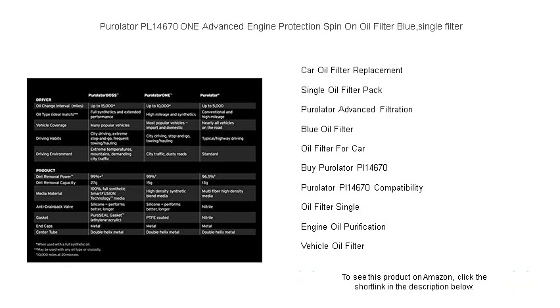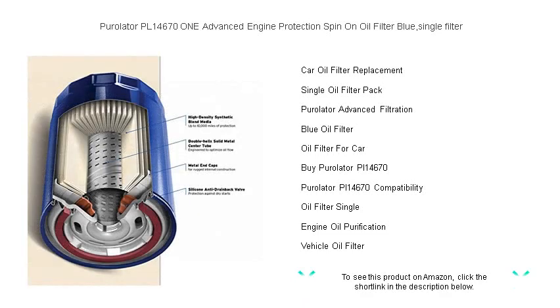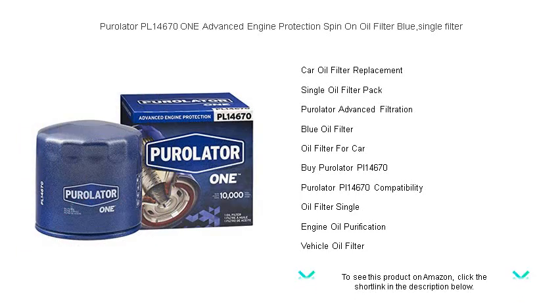Don't compromise on engine protection. Choose Purolator 1 for your vehicle and drive with the assurance that your engine is safeguarded against wear and tear. Get your hands on the Purolator PL14671 Advanced Engine Protection Spin-On Oil Filter today and experience the difference with every mile.